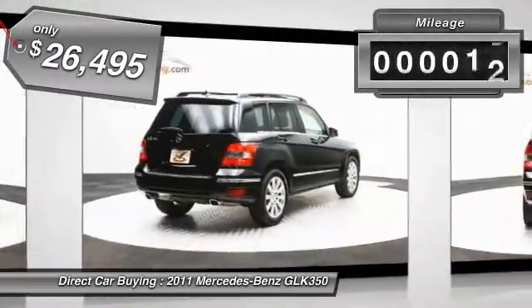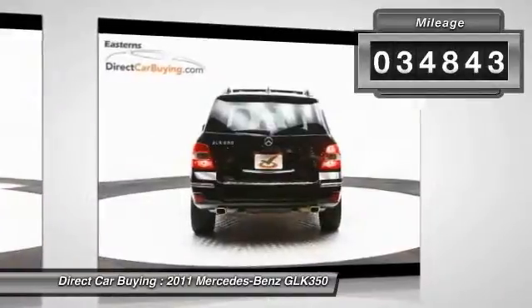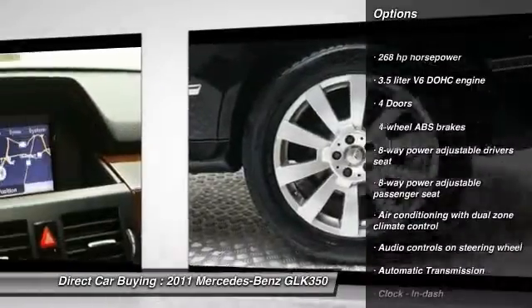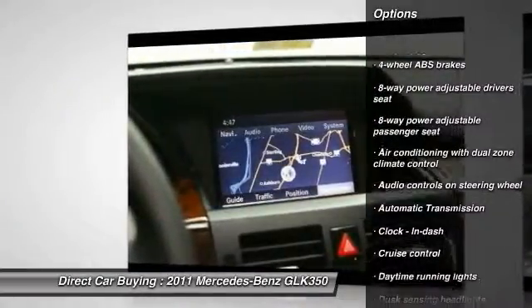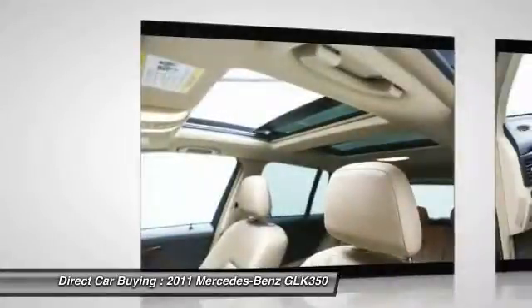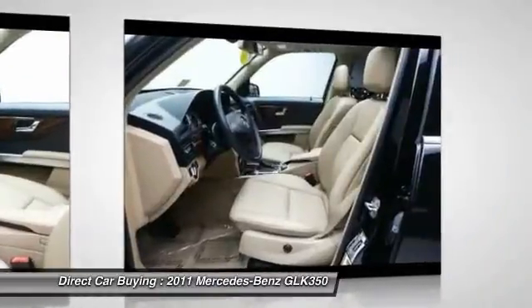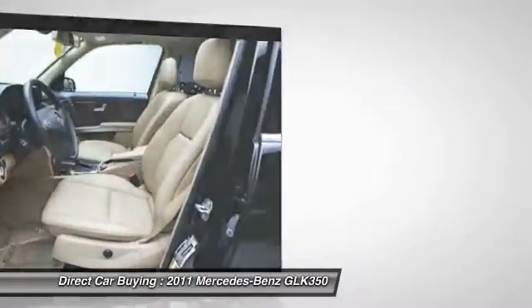This vehicle has less than 35,000 miles. Here are some of this vehicle's great options: traction control, automatic transmission, cruise control, power windows, fog lamps, passenger airbag, trip computer, remote power door locks, airbags, and speed proportional power steering.